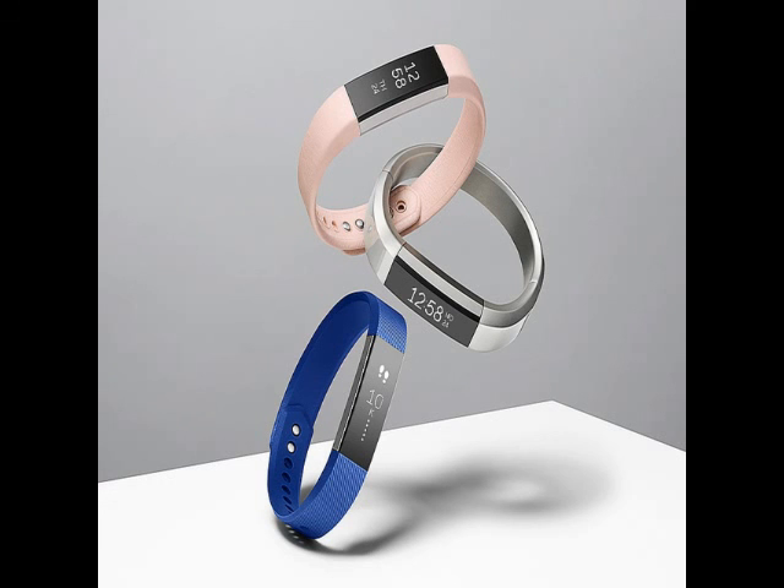The Fitbit Alta works in conjunction with the companion Fitbit smartphone app. The wearer's daily activities are tracked and shown in the app along with weekly goals. The goals can also be personalized to the user's fitness routine.